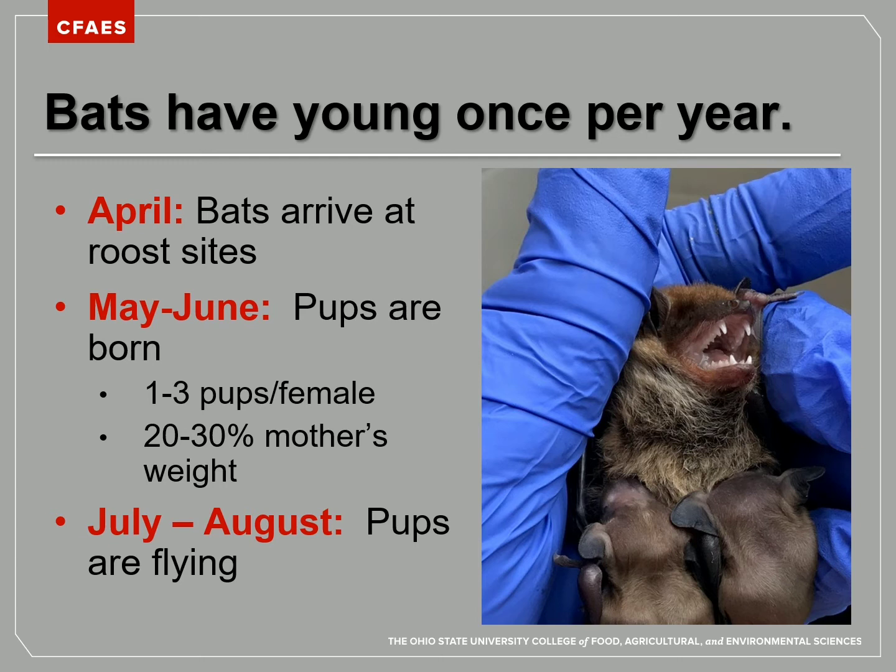By July and August, the pups are out flying on their own. Bats only have their pups once per year — you might expect them to behave more like rodents with multiple litters per year, but that's not the case. Bats are also quite long-lived. Some species can live up to 30 years, like the little brown bat. Because they are so long-lived, they don't have to have as many young in one year to sustain their populations.